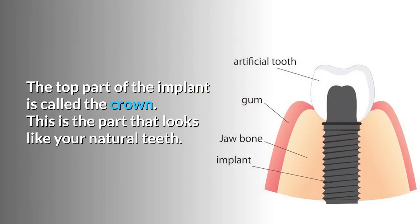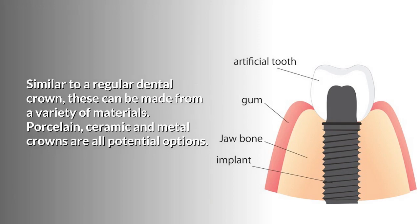The top part of the implant is called the crown. This is the part that looks like your natural teeth. Similar to a regular dental crown, these can be made from a variety of materials. Porcelain, ceramic, and metal crowns are all potential options.